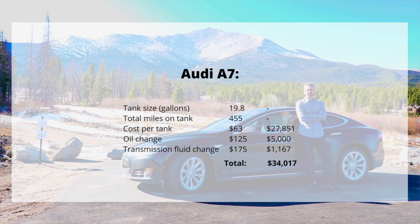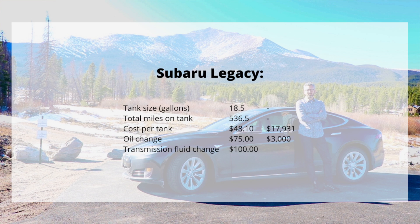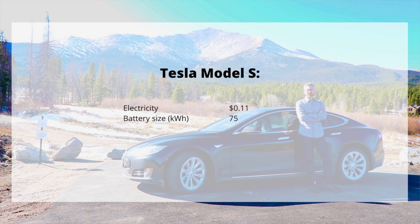I also wanted to compare the cost of my Tesla to the Subaru Legacy that I had. The tank size was 18.5 gallons, giving me 536 miles on a full tank. At a cost of $2.60 per gallon, that's $48.10 to fill up, and over 200,000 miles I would have filled up 373 times, costing $17,931. An oil change for the Subaru at $75 would total $3,000 over 200,000 miles. And the transmission fluid change at $100 every 30,000 miles would be $667, for a total of $21,598.